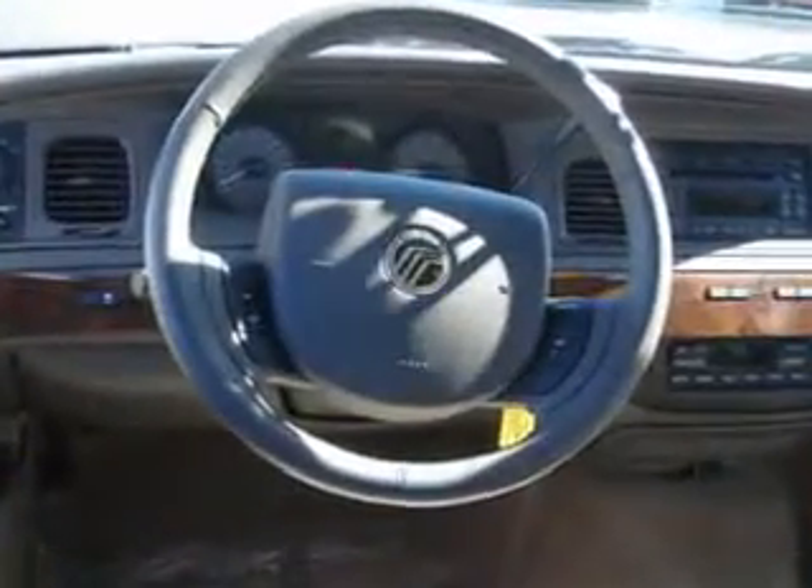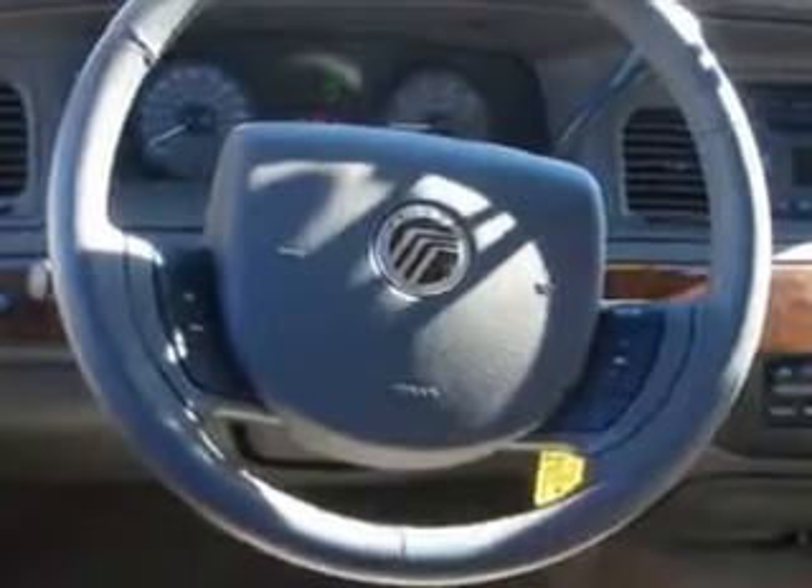Enjoy the drive, have peace of mind, and drive your entire family in this '09 Mercury Grand Marquis. See us at Kelly Ford today.